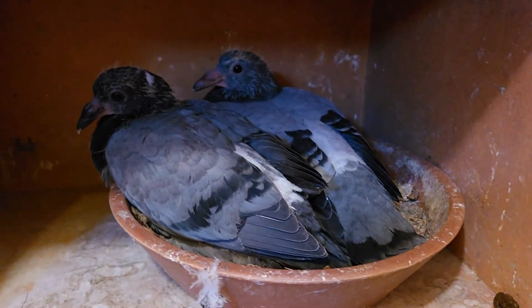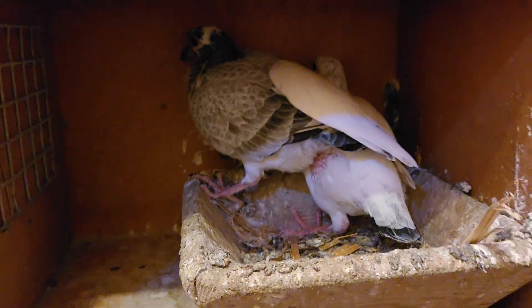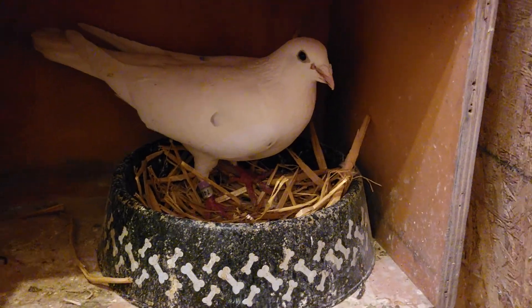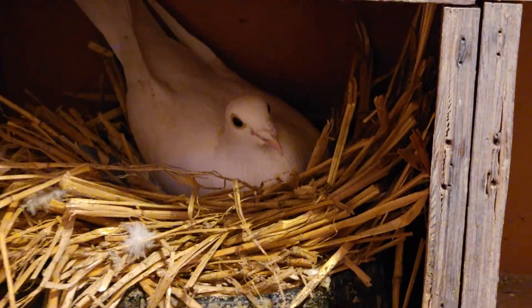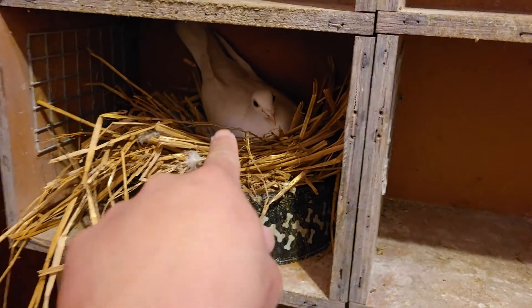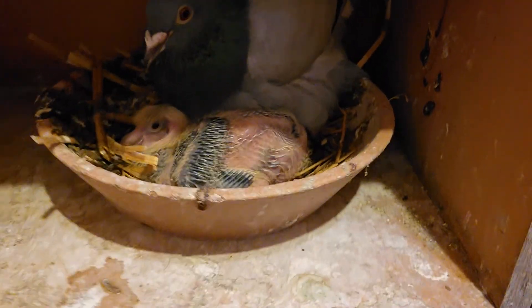These guys over here have babies that have already hatched — a few grizzles. This one is building her nest again, about to lay eggs, and that one over there too. They're going into their second batch. She could fly too, but she's not a good racer — I only keep her to foster the eggs.